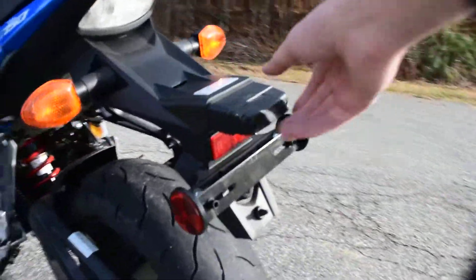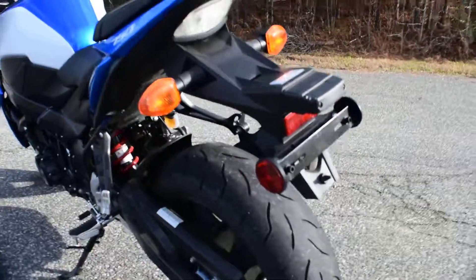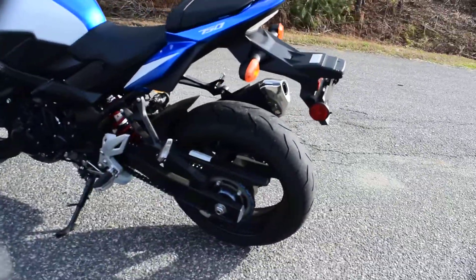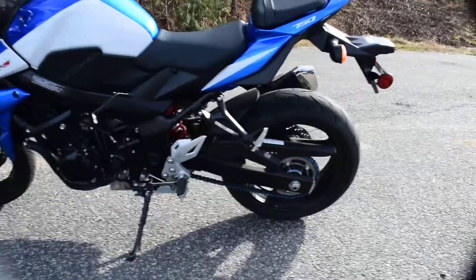There's a little bit here, but most people do a delete on the rear section like that anyway. It just gives it a cleaner look, but you can customize it or keep it however you'd like.